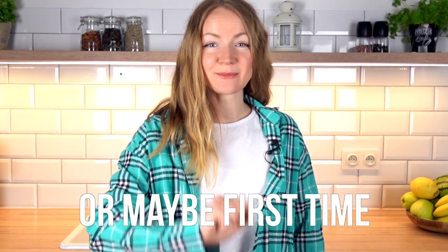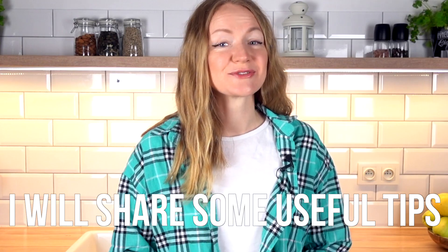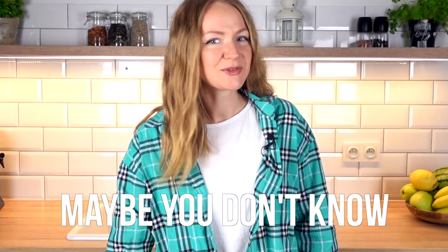First time at Lidl? Or maybe first time grocery shopping in Poland? Come with me to Lidl and I will share some useful tips that I did not know before — maybe you don't know as well.